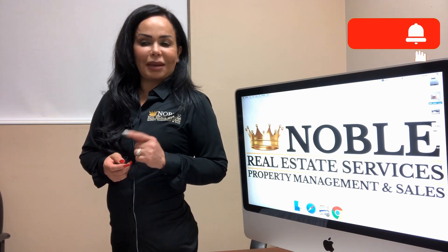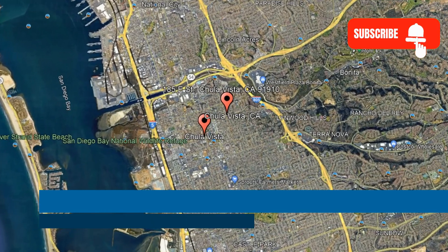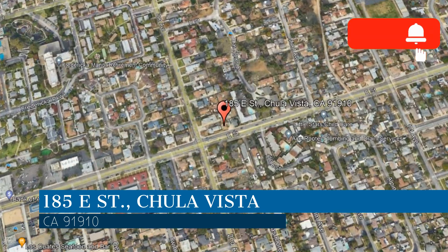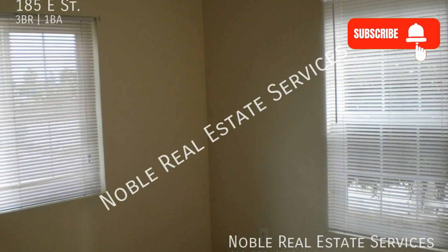Check out this available property and make it yours today. This property is located at the address on your screen. Enjoy this virtual tour provided to you by the leading property management company in Chula Vista, California — Noble Real Estate Services.